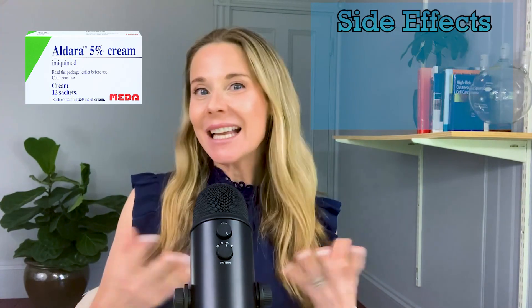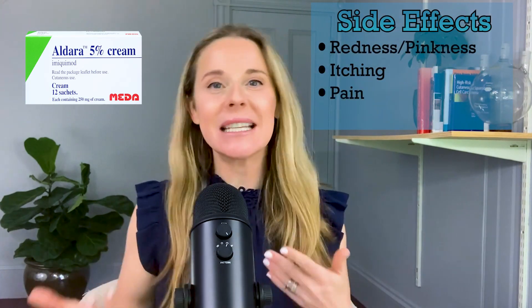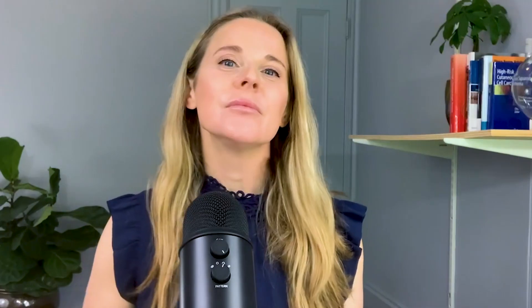The other commonly used cream is imiquimod, or Aldara. Instead of being a chemotherapy cream, this one uses your own immune system — it revs it up so your immune system goes and cleans up the cancer cells. It again tends to cause a lot of redness, pinkness, itching, and pain, and can also cause flu-like symptoms.